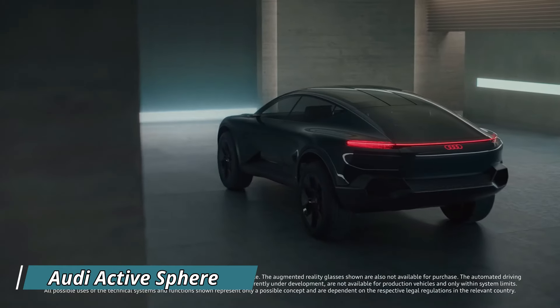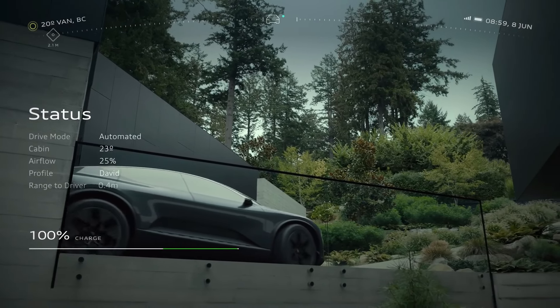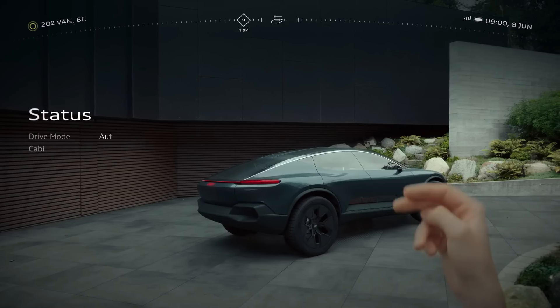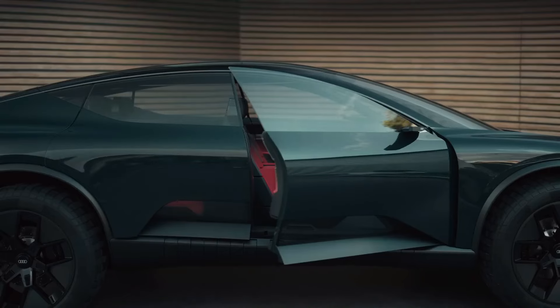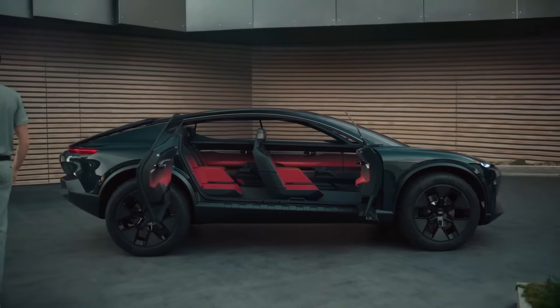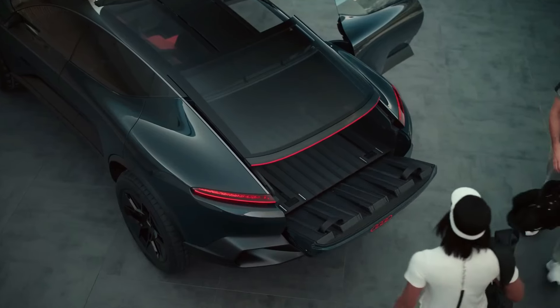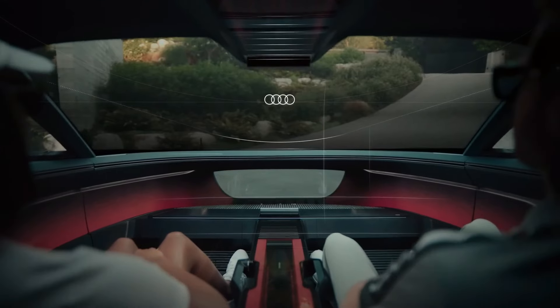The Audi Active Sphere is a cool car idea that mixes the best of both worlds. It's a sleek and sporty coupe that can turn into a practical pickup for adventure. The car runs on electricity, making it eco-friendly with fast charging and a long range. It has a cool augmented reality system that replaces regular screens with interactive projections.